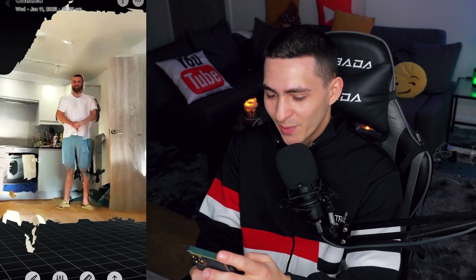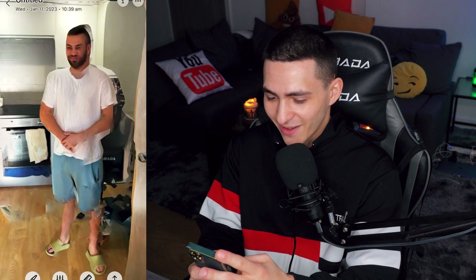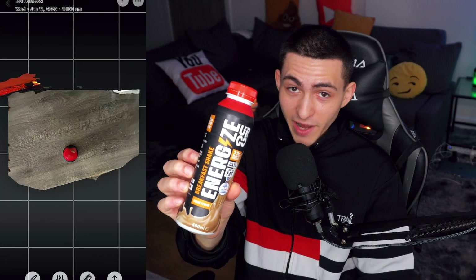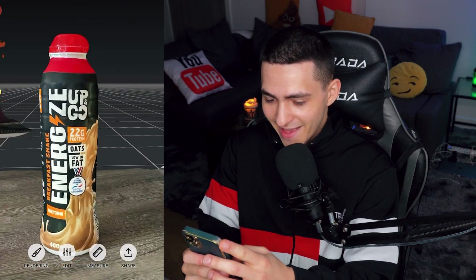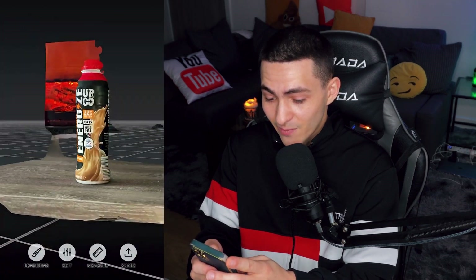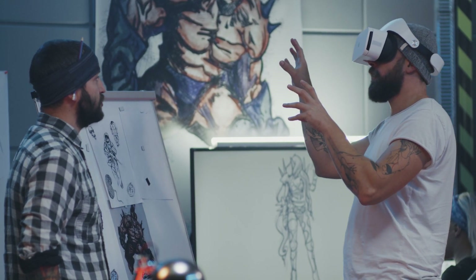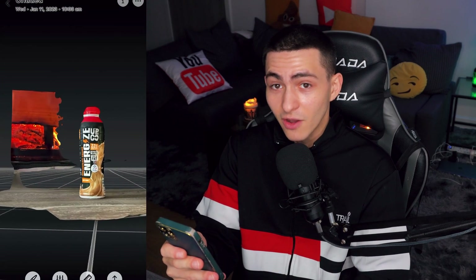On screen right now is an example of LiDAR — I scanned my brother in the kitchen. The real power though is in photo mode. To test it out, I took about 20 to 30 pictures from different angles of this breakfast shake, and honestly it came out unbelievably lifelike — all the details, 22 grams of protein, oats, low fat. This is a game changer for anybody into 3D animation or game design.